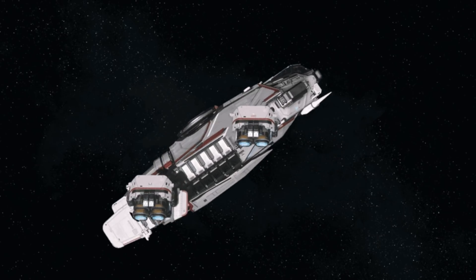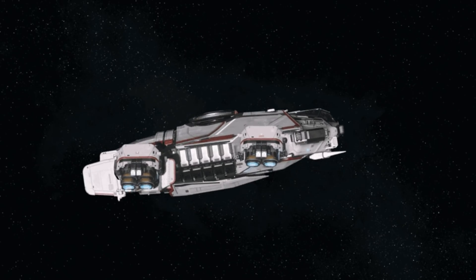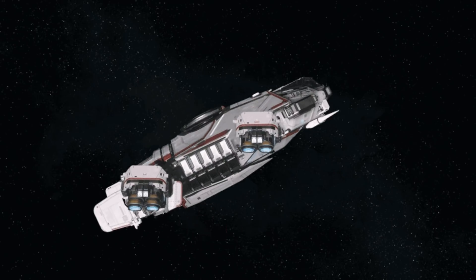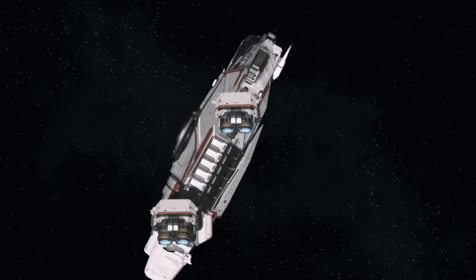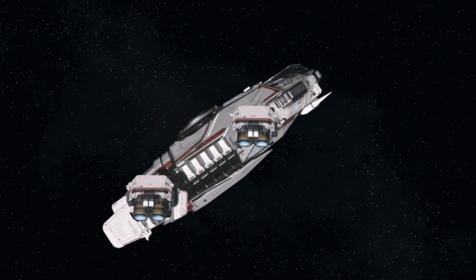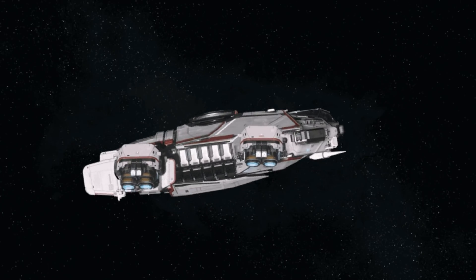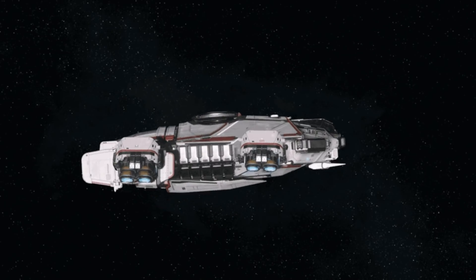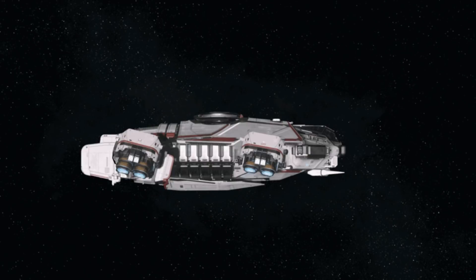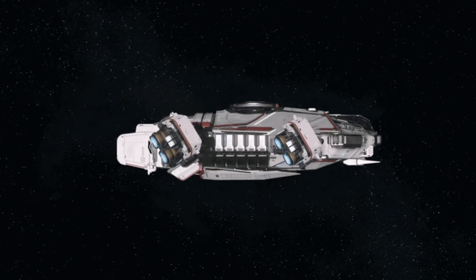Here's a ship hovering still — excuse my amazing GIF skills, I did this in Photoshop — and it's simply pitching up. Do you see how the VTOL thrusters automatically angle themselves as you pitch up to continue pointing at the ground? Because this ship is stationary, the VTOL thrusters are simply continuing to aim at the ground to keep hovering.